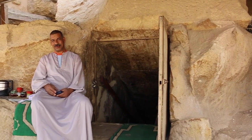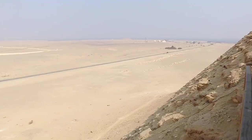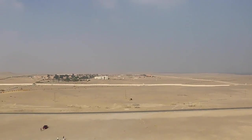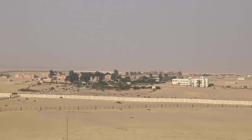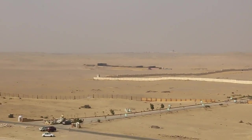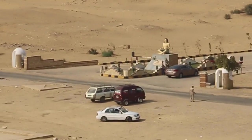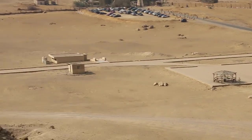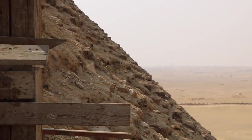Red Pyramid in Darshur — this is the opening here, coming around this way. We're actually up on the pyramid; that's the opening. There are no casing stones that I've seen on this pyramid so far, so it's rugged rock.